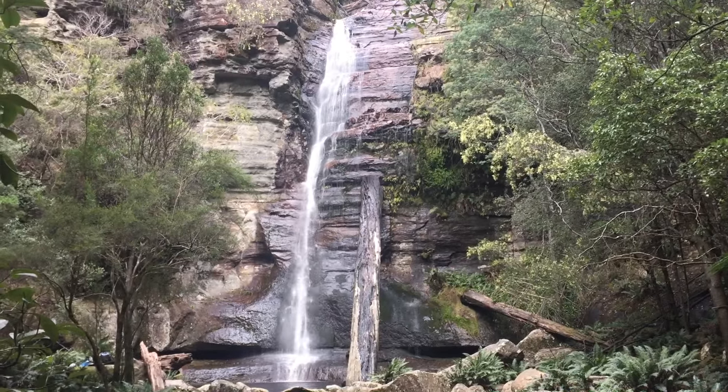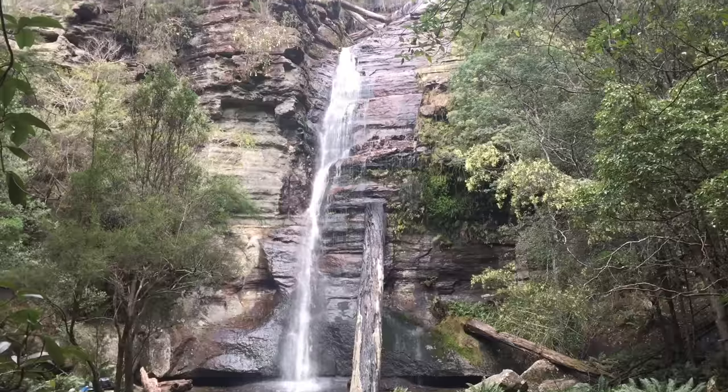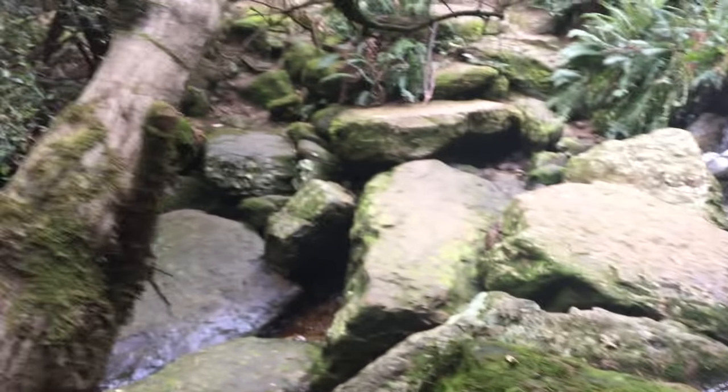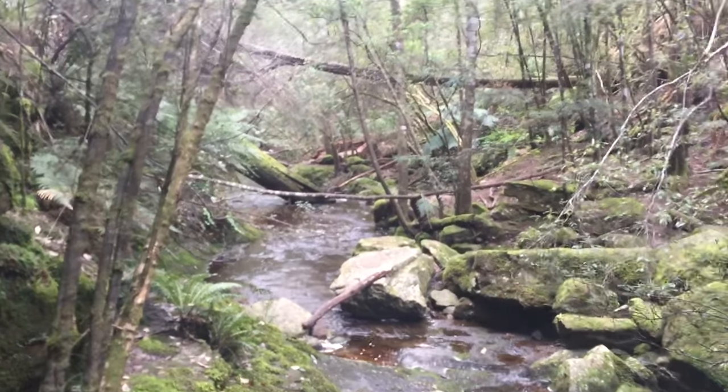So this is Snug Falls — beautiful. I'll scramble down through a little ways to get here so I can get the whole thing in a landscape shot. Down that way is Cairns Falls.